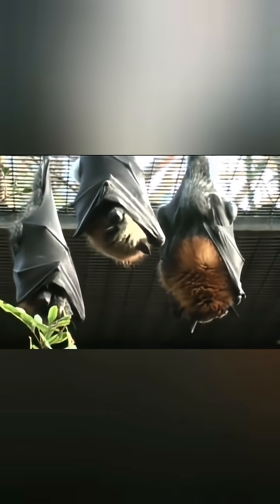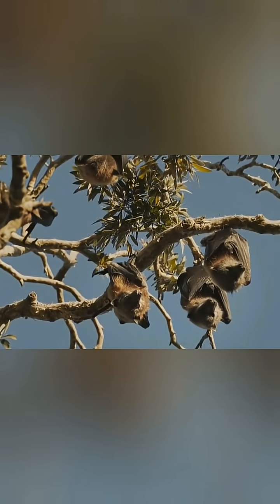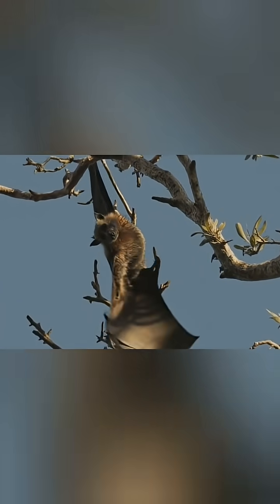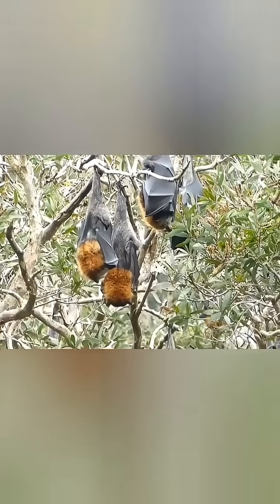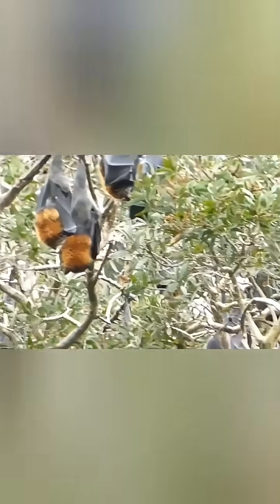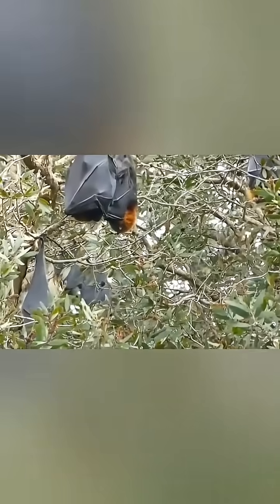True to their name, grey-headed flying foxes display a striking silver-gray fur collar around their neck and head, contrasting beautifully with their dark brown to black body fur. This distinctive coloration becomes more pronounced with age, with older individuals sporting more prominent grey markings. Their chest often features a russet or golden brown patch, while their wings appear as dark, leathery membranes with visible finger-like supports.